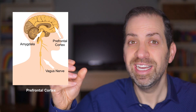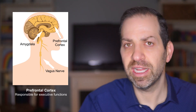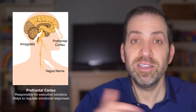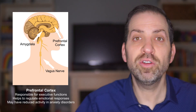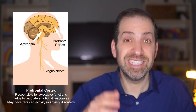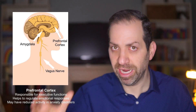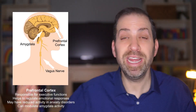Research has shown that another part of the brain, the prefrontal cortex, can modulate activity of the amygdala and help regulate anxiety responses. The prefrontal cortex is located at the front of the skull, just behind the forehead, and is responsible for executive functions like decision making, impulse control, and working memory. It's also involved in regulating emotional responses, including anxiety. Studies have shown that people with anxiety disorders may have reduced activity in the prefrontal cortex, leading to reduced regulation of anxiety responses.